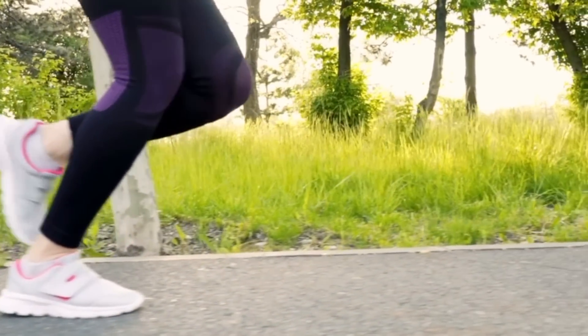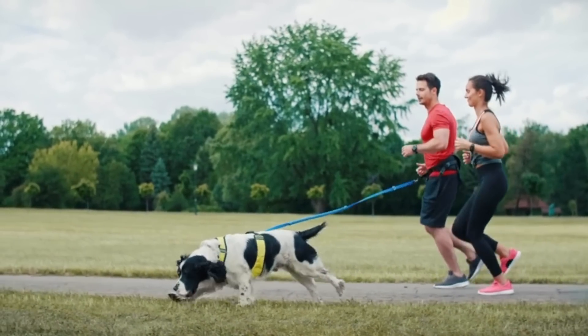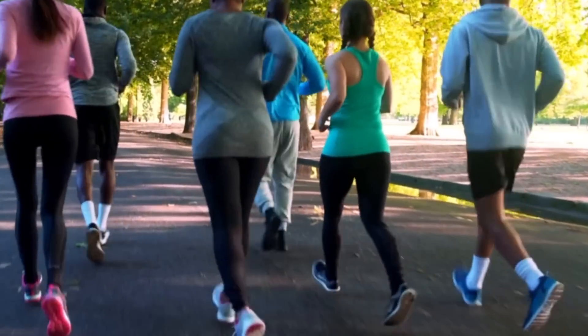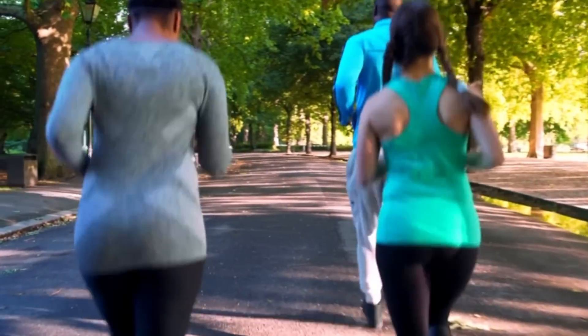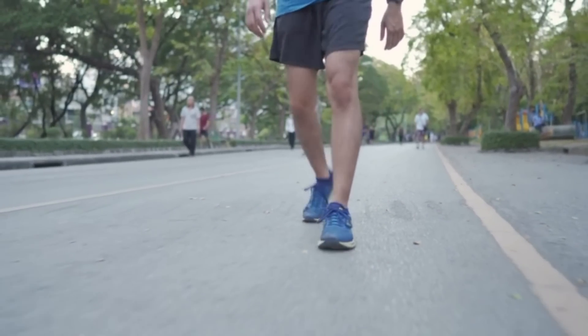Zone 1 is the easiest level of exercise. It's associated with active recovery — you're doing some activity, but it's very easy and very light. In zone 1, you should almost be able to keep going indefinitely and barely build up a sweat. We use zone 1 for recovery sessions, which shouldn't be more than 45 minutes — ideally 20 to 30 minutes of super low-intensity exercise, basically just above walking.